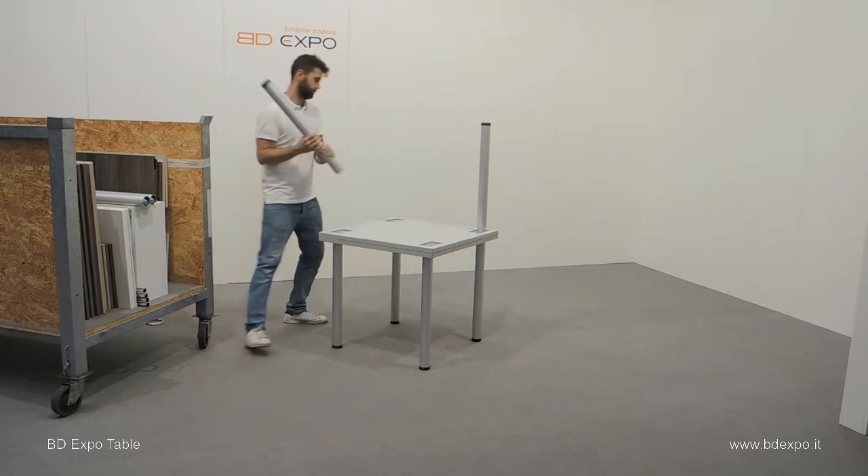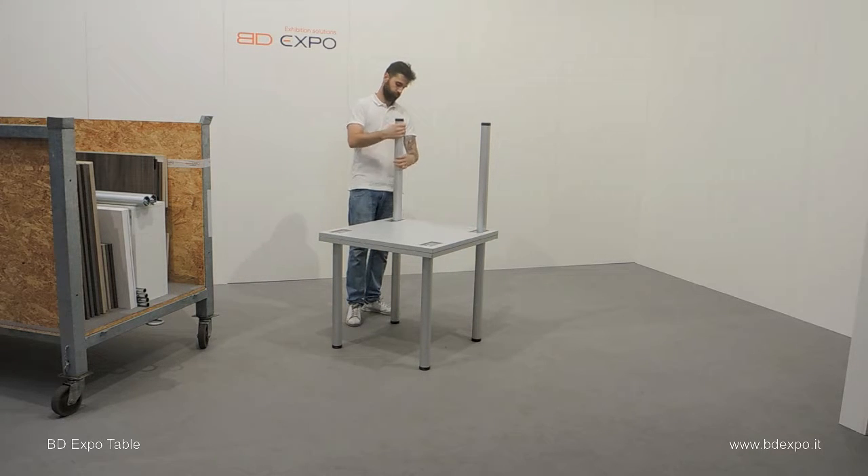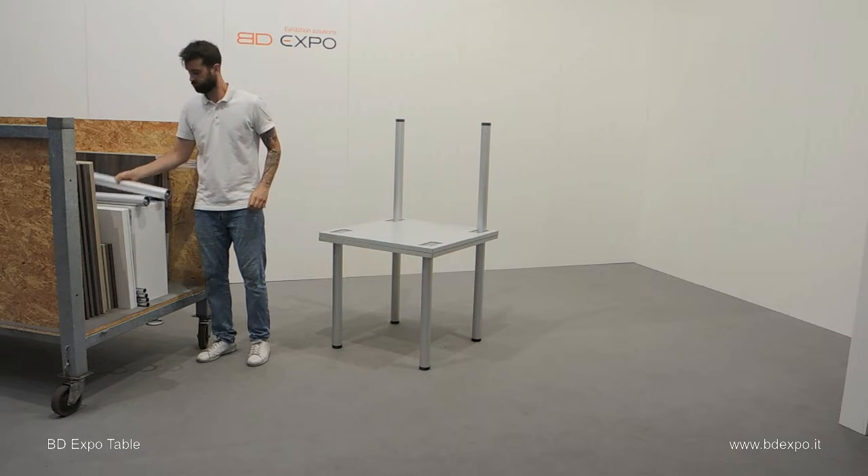Now, together with the smart system trolley shown here to the left, it's simple to move around an event area with large numbers of fold-up furniture, setting up as you go.